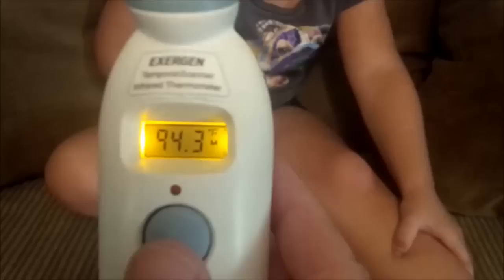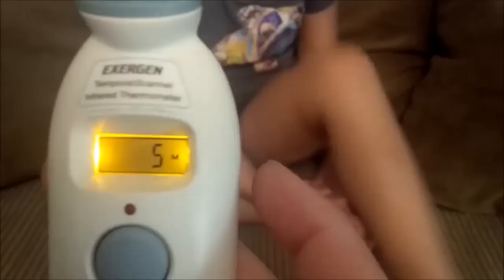And you just go through up to eight. So I don't know about you, but at two, three o'clock in the morning, that's the last thing that I can remember is what my child's or my temperature was. So this really comes in handy.